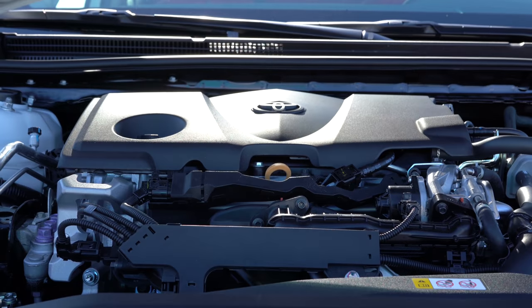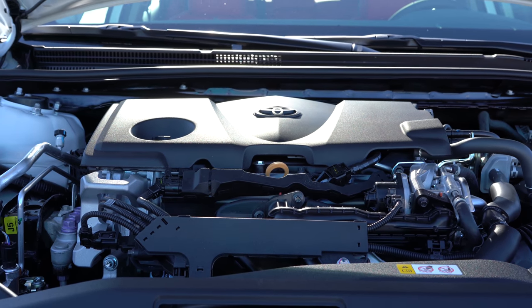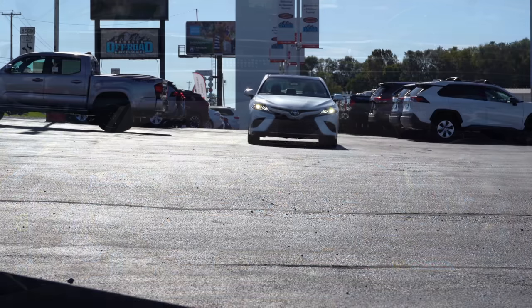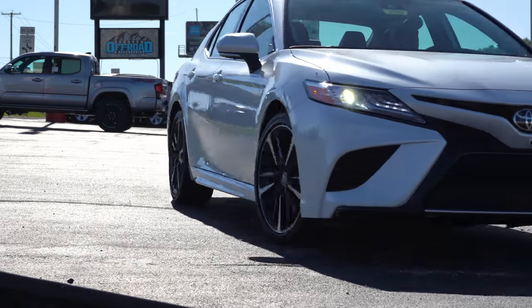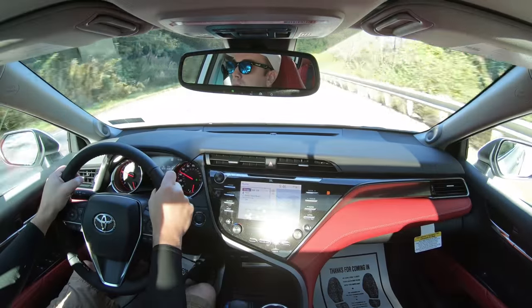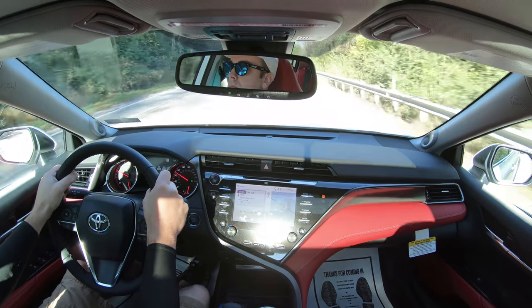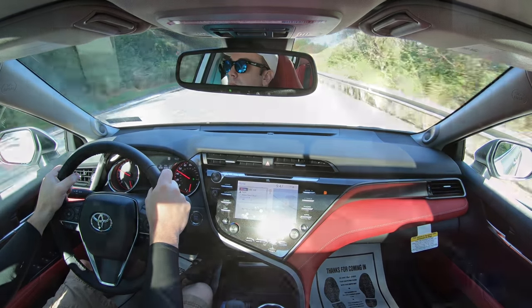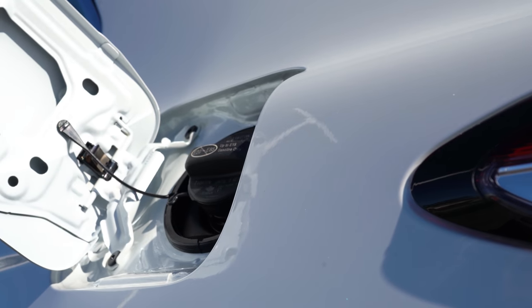Then you have the 3.5-liter naturally aspirated V6, included on the V6 trims as well as the TRD trim level. Power comes in at 301 horsepower at 6,600 RPM, 267 pound-feet of torque at 4,400 RPM, sent to the front wheels through an 8-speed automatic, giving you 22 city and 33 highway MPG.